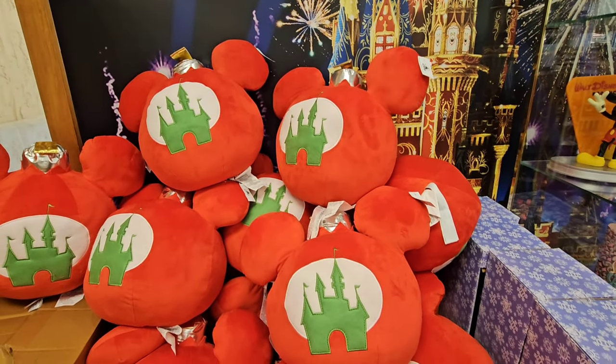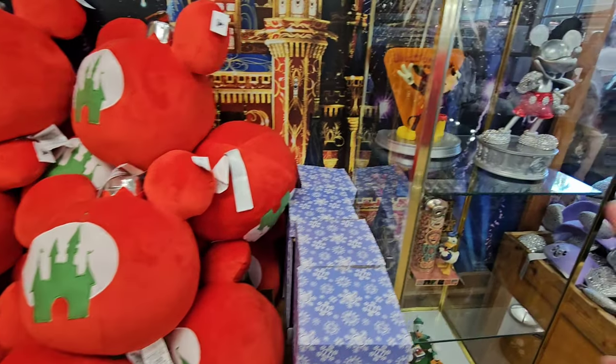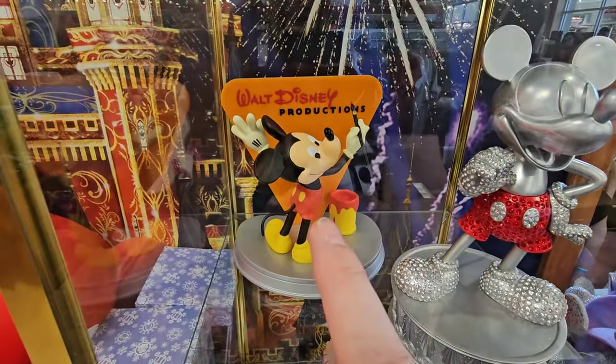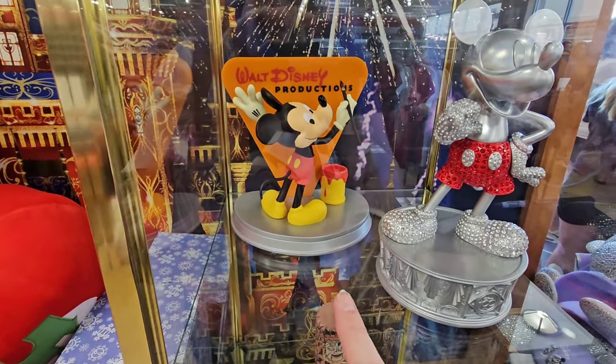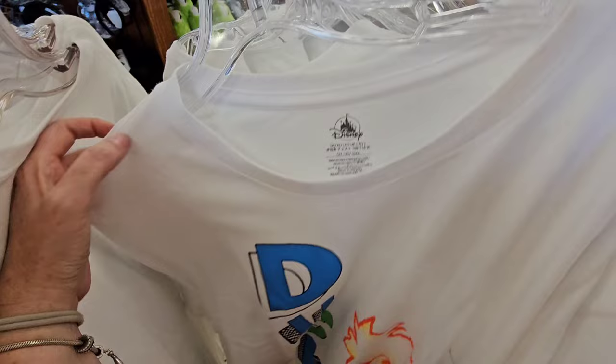I remember seeing these around Christmas time over in the Germany Pavilion. I love them — they're adorable. Here's the thing right in the beginning — that is such a cute figurine. I love that. I'm feeling a little better.